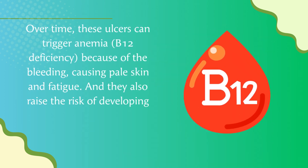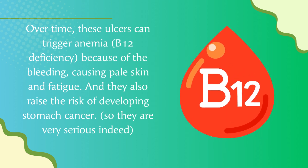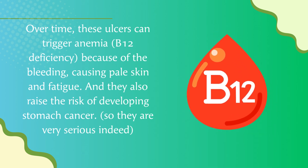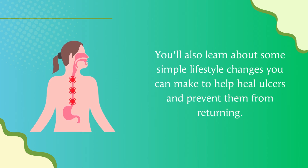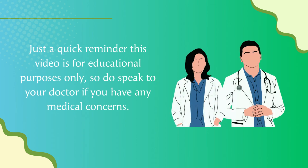Over time, these ulcers can trigger anemia and B12 deficiency due to bleeding, causing pale skin and fatigue, and they also raise the risk of developing stomach cancer. In this video, we'll explore the top five vitamins and natural remedies that can be used to heal stomach ulcers permanently by fixing the root causes. You'll also learn about simple lifestyle changes to help heal ulcers and prevent them from returning. This video is for educational purposes only, so do speak to your doctor if you have any medical concerns.